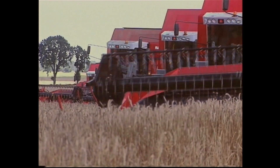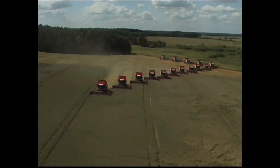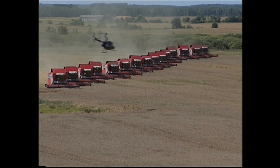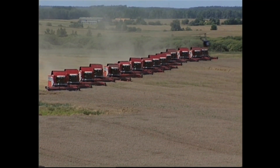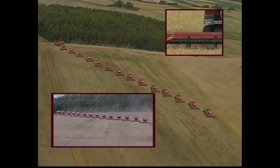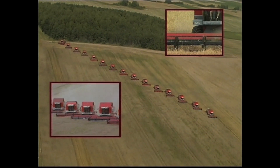All these Massey Ferguson combines working in one field are 7278 models. They look great, don't they? You're more likely to see lots together like this in parts of America, where the fields are much larger. How many can you see?